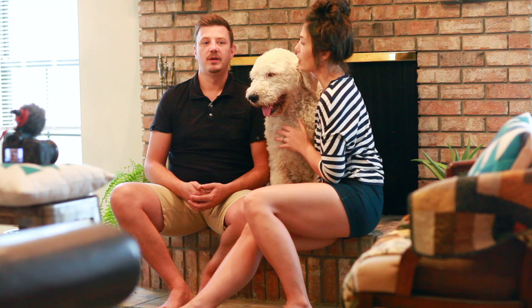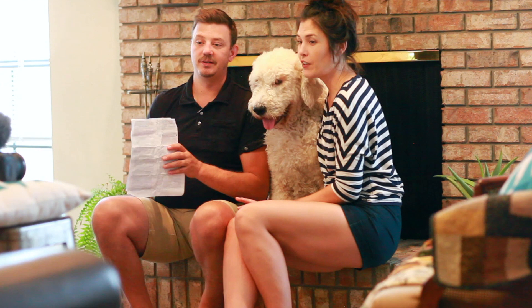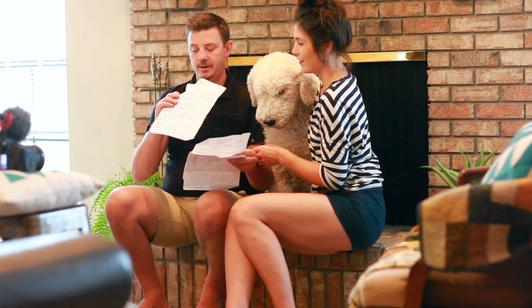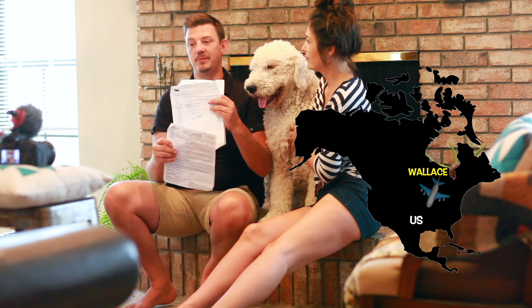Once the jazz is signed and your deposit is down, you're going to start getting updates from the breeders. The day comes and you're going to get emails with all the information about when the puppy is flying out. In our situation, we were living in Texas at the time, so we got an email from Air Canada stating: come pick Wallace up at the cargo area on this specific day at this specific time.